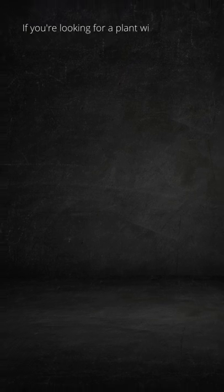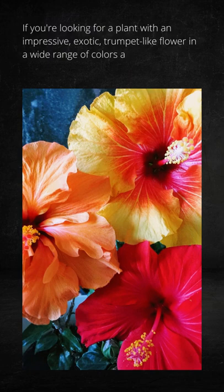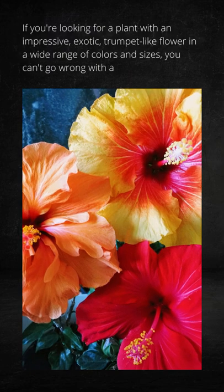If you're looking for a plant with an impressive, exotic, trumpet-like flower in a wide range of colors and sizes, you can't go wrong with a hibiscus.